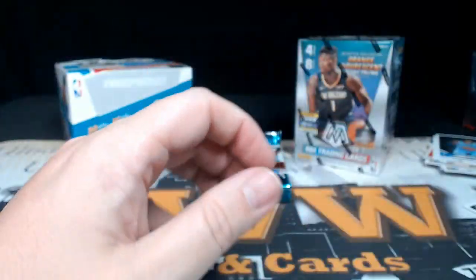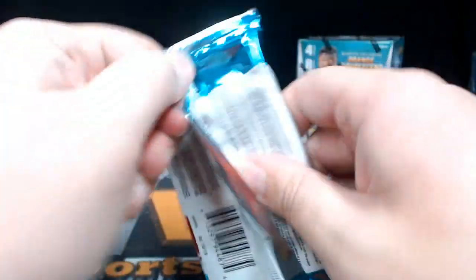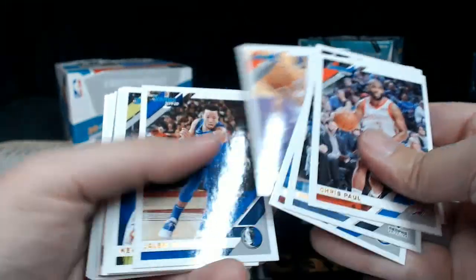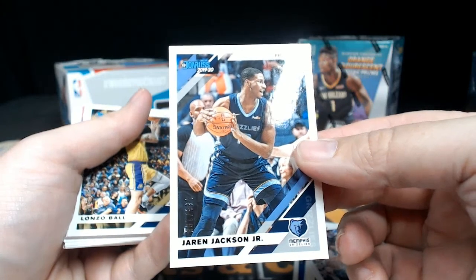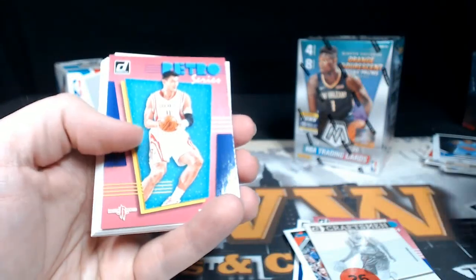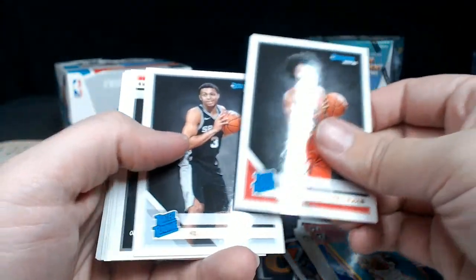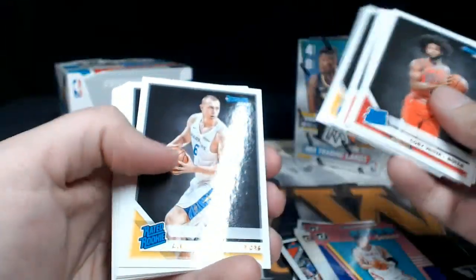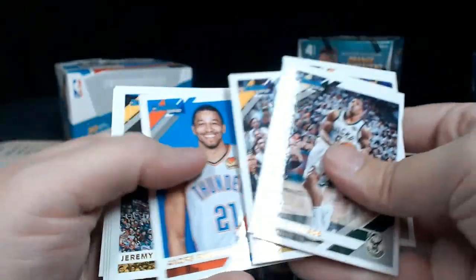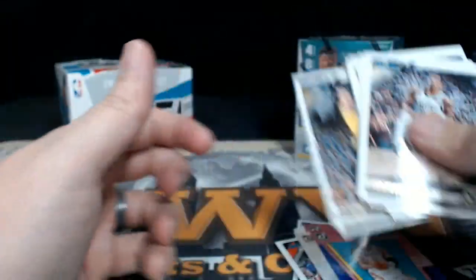Alright, on to the last pack — good luck man, hopefully something nice in here. Jaren Jackson Jr. Press Proof numbered to 199, Lonzo Ball Press Proof numbered to 349. KD Craftsman, Scottie Pippen Retro — there's a Marvels Giannis, look at that mean mugging. Yao Retro, then our Rated Rookies: Coby White, Keldon Johnson. Terence Mann, Dylan Windler, Samalich, Brandon Clark — those are our rookies. Alright, that does it for Donruss.